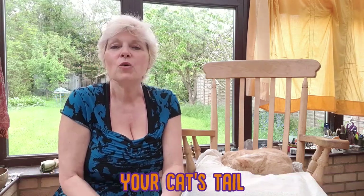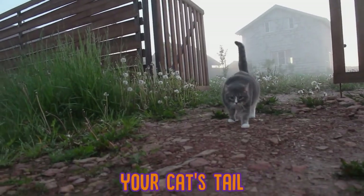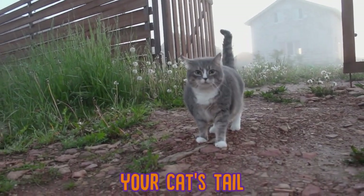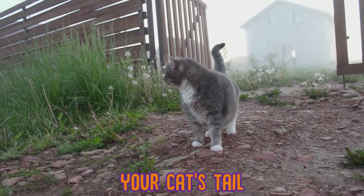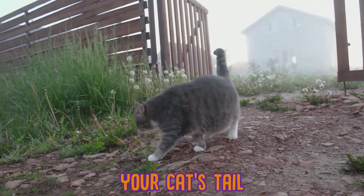First of all, your cat's tail. Your cat's tail is a bit of a mood barometer. So if it's straight up, maybe quivering a little bit, it can mean that your cat is content, happy, excited, or just curious.